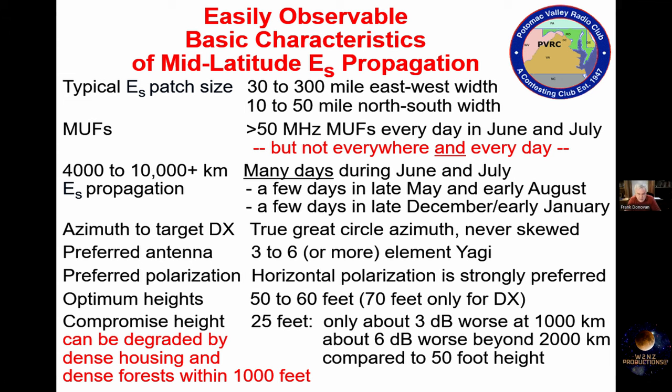Even a compromised height of 25 feet is only about 3 dB worse at a distance of 1,000 kilometers — about 670 miles. But there is a problem with low antennas: if you install a low antenna in an area with a lot of dense housing or dense forests within 1,000 feet, it will suffer some degradation. More than about one building per acre starts to be dense. None of this means your 6-meter antenna won't work — it's just degraded by being relatively low and surrounded by clutter.